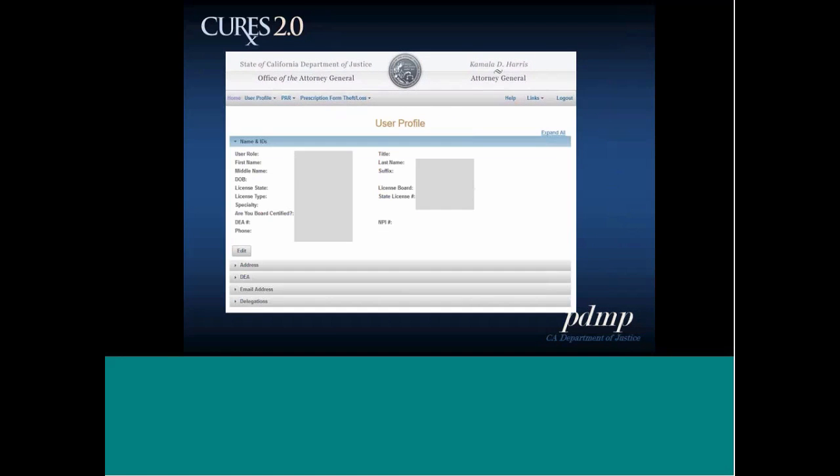To access your profile, click profile from the user dropdown menu. Your profile has an accordion layout — you can open up sections for name and ID, address, DEA, email address, or delegations, and click edit on each. If the field can be edited, it will pop up as a text field where you can make changes. You can now change your email address, add a DEA number, or change an address directly — things that previously required contacting our program.